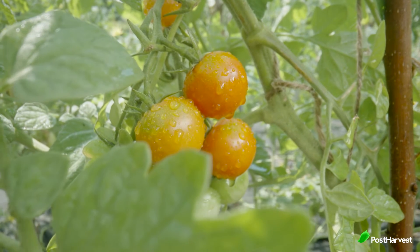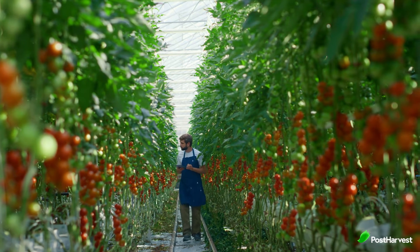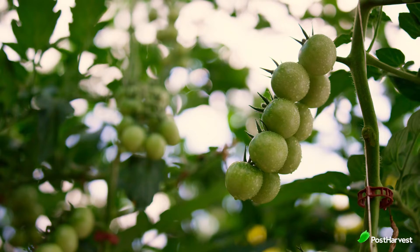Tomatoes. Look for fresh tomatoes that are plump and firm with smooth, shiny skin. The colour should be uniform. Contrary to popular belief, you should not store fresh tomatoes in the refrigerator, as this can turn their flesh mealy and reduce their flavour. Instead, store tomatoes in a cool, dry place.